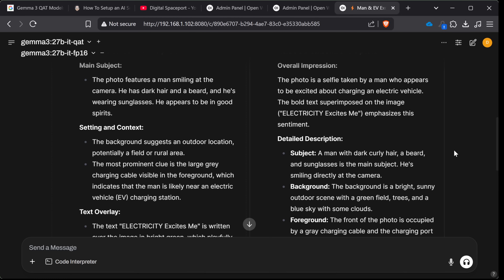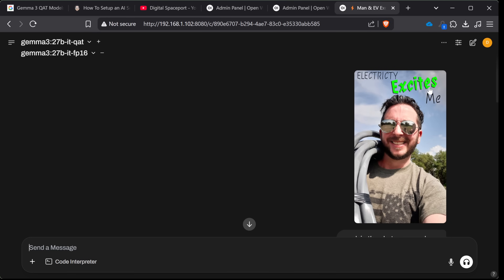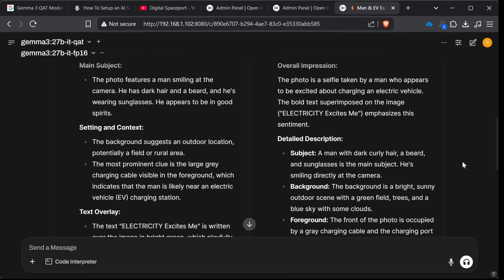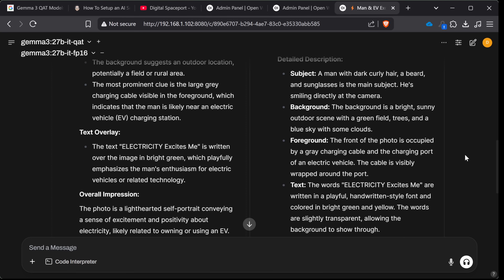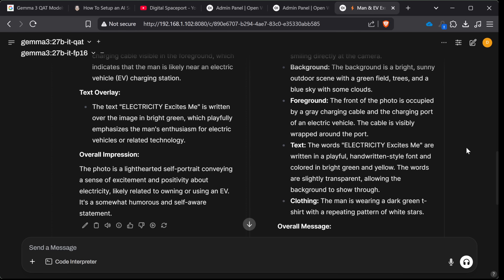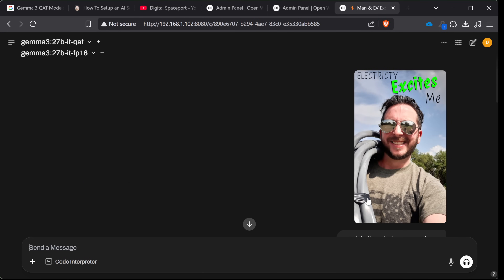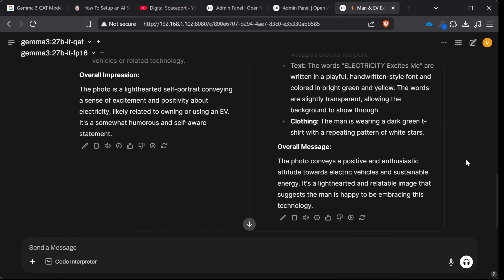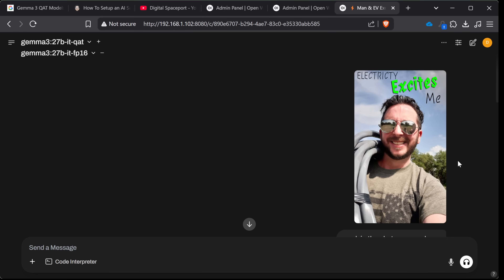FP16 says this is a selfie taken by a man who appears excited about charging an electric vehicle — and it actually read 'electricity excites me' off the shirt, even though that's in a fairly bad font for readability. That's impressive. Detailed description: man, dark curly hair, smiling at the camera. Background bright — definitely a hot summer day. The foreground photo shows a gray charging cable. A charging port is not visible anywhere, but the electrical tape I've got it bound up with maybe is what it's mistaking for that. It did get the words correct and identified overall positive enthusiastic energy. I would say that's a fairly decent analysis by both of them, but minor parts are missed.